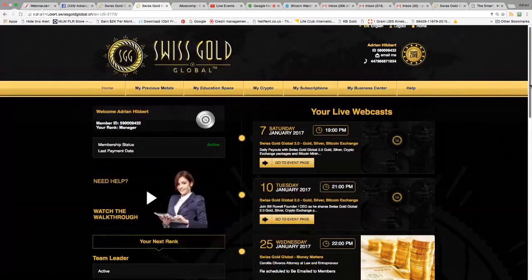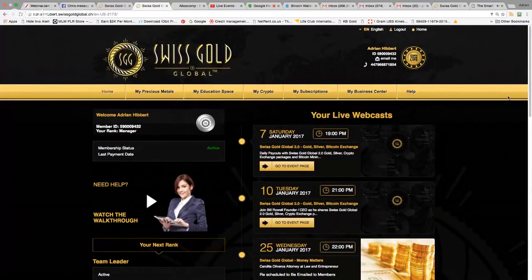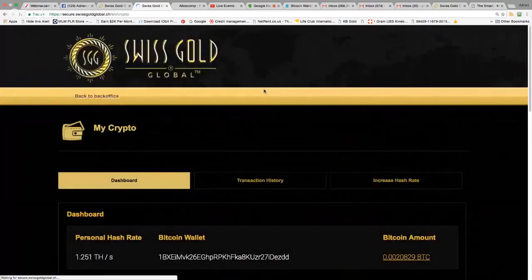Imagine you're logged in and your account is active — you can see the green button is active. Your KYC is approved. The first thing I recommend you do: click on 'My Crypto.' This is how to buy a Bitcoin mining package. You click on 'My Crypto' after you've been KYC approved.